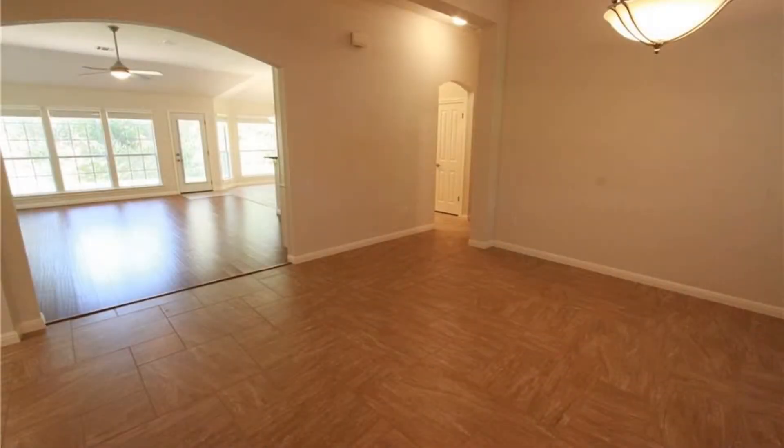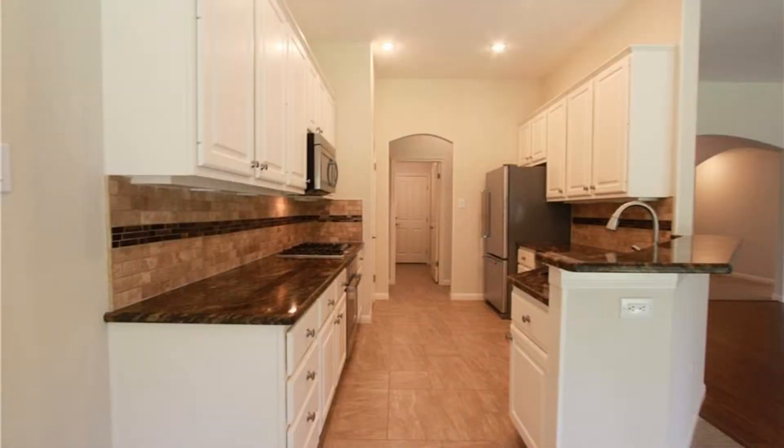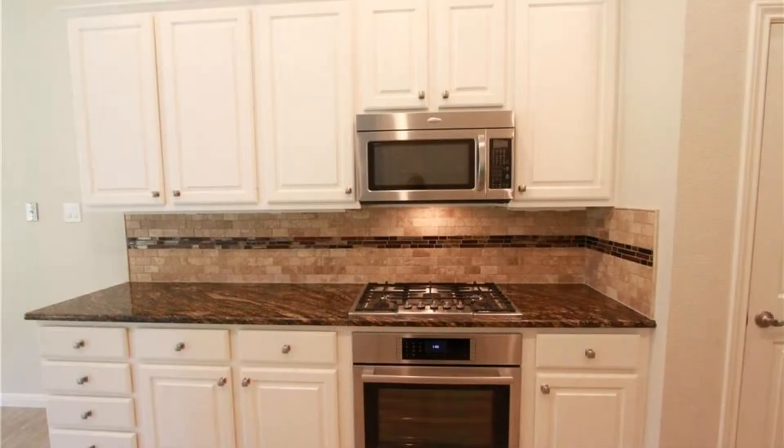It has an amazing chef's kitchen with granite countertops and lots of cabinets for storage. It is also equipped with all the major appliances, including a built-in oven, dishwasher, disposal, microwave, and gas water heater.